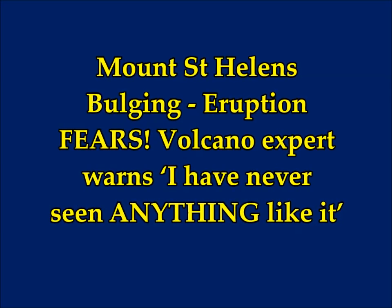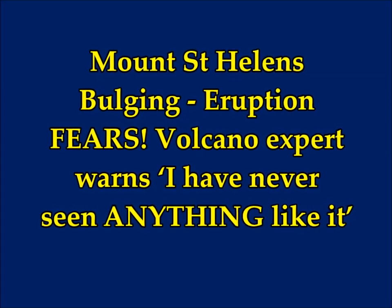Mount St. Helens is bulging. This is another warning given by USGS. Geologists eruption fears.